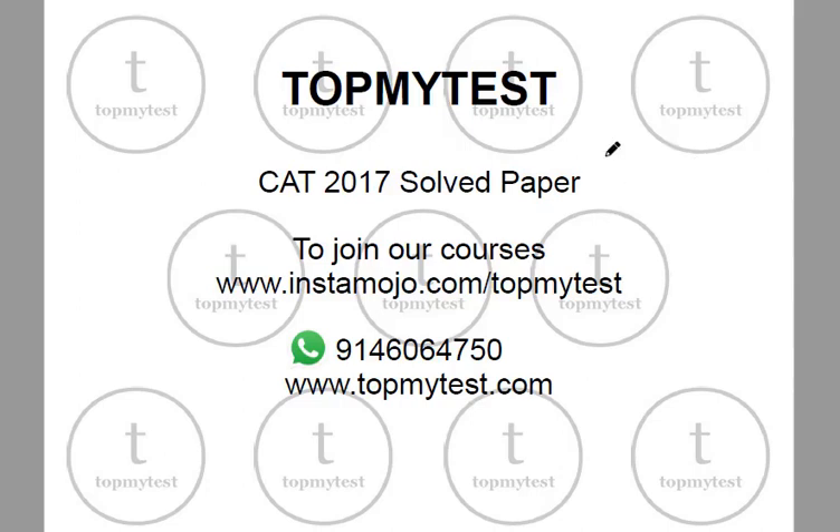Hello and welcome to this session on discussion of CAT 2017 LRDI questions. If you are watching our video and would like to share any comments and feedback, please do message us on WhatsApp. You can also inquire about our courses on the same number, look at our website topmytest.com, and if you want to enroll directly for our courses you can use our Insta module link.